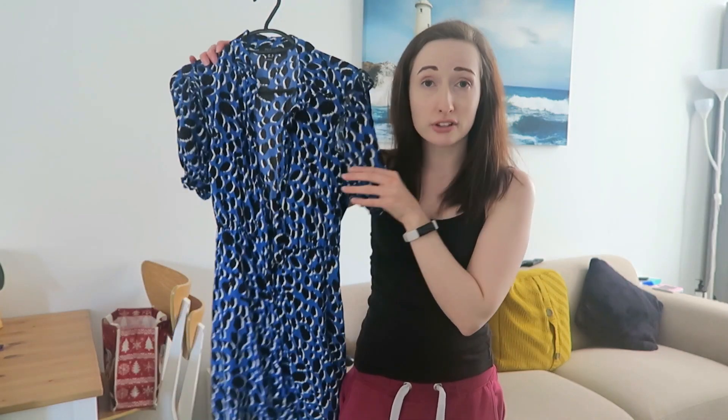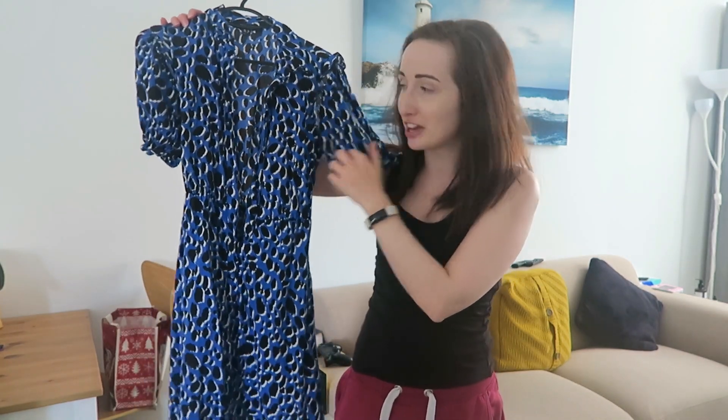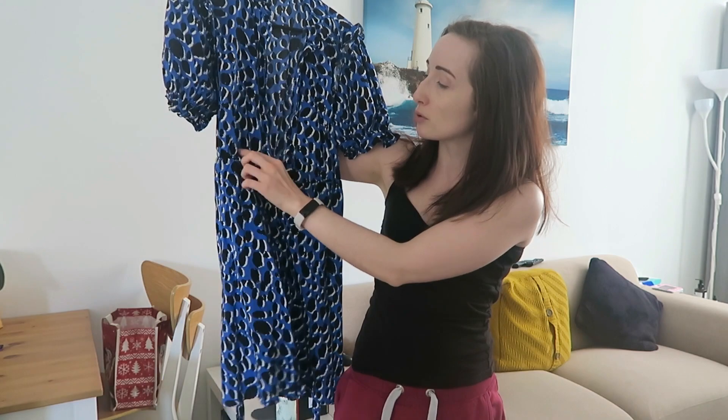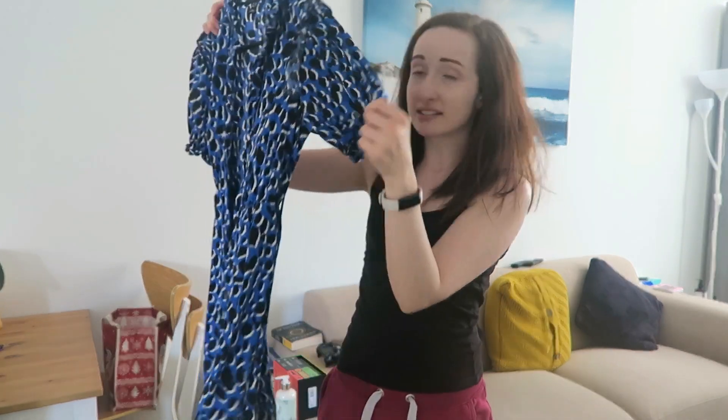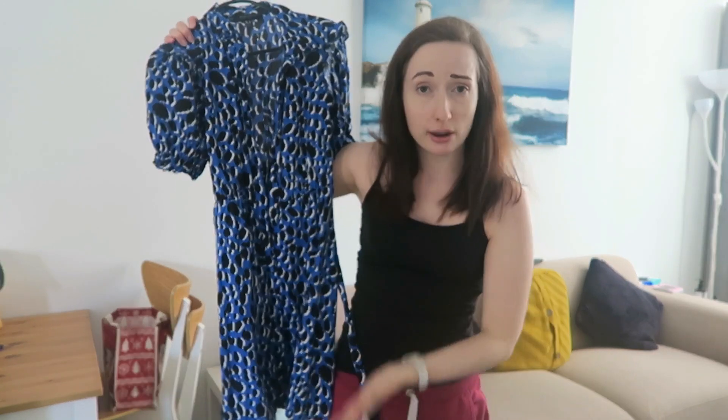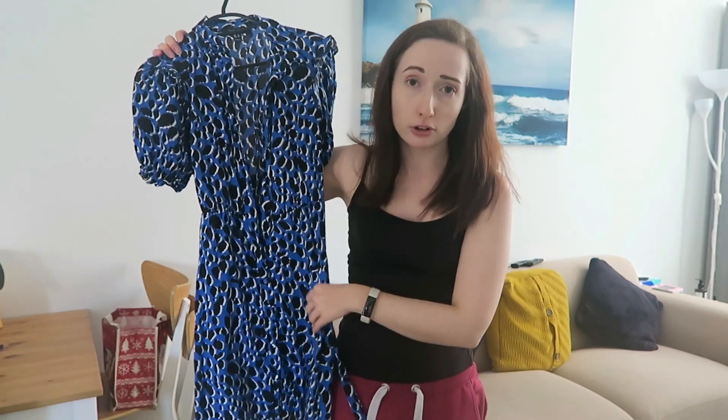Next up is another New Look sale dress that I bought from Boxing Day this year — it's this blue kind of animal print one with a pulled-in little waist and then buttons down the front. It's got short sleeves and it's just a really comfortable one that looks great with tights but will also be absolutely great in the spring.